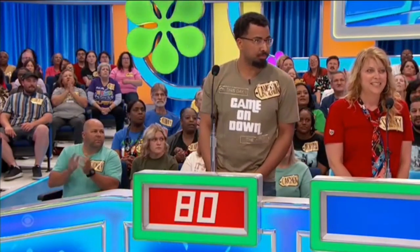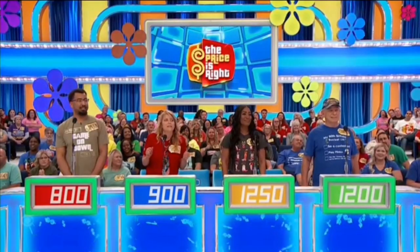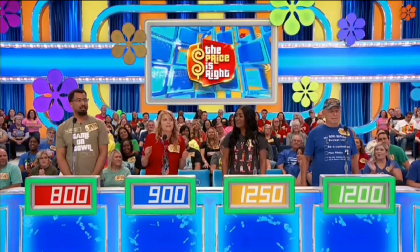Courtney bids $1,200. Cameron bids $1,200. Another bid of $800. Then $1,200, $800, $900, $900, and finally $1,250. A lot of competition down here. Actual retail price: $1,424.